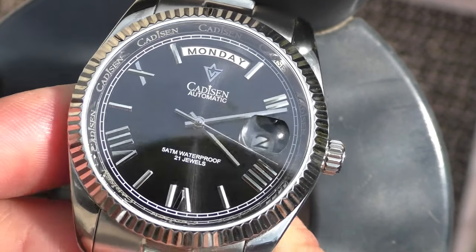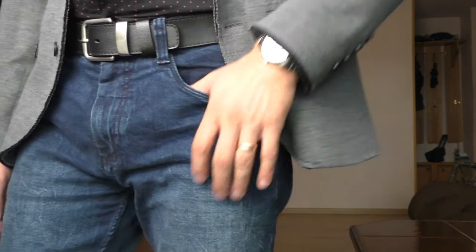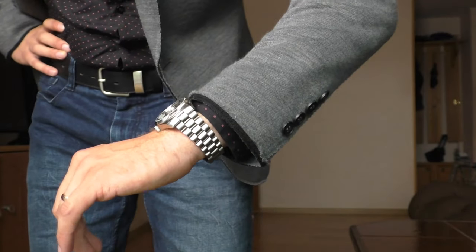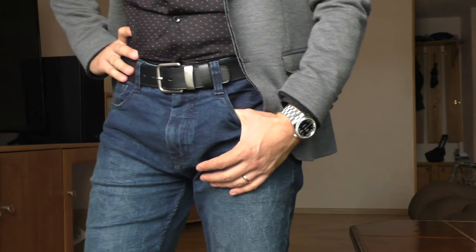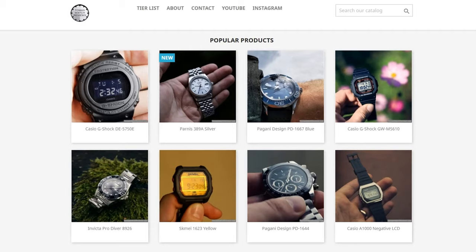Towards the end of the video, let's remember one thing: this watch costs about 90 euros. I laid out those negative things like it was a thousand euro watch, but it costs around 90 euros, so it's not the end of the world. But still — where am I going to put this watch on my website, thomaswatchreviews.com? I'm putting this watch into the 'nope' tier.